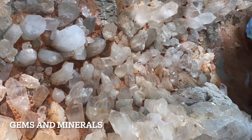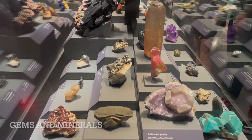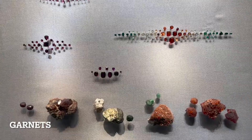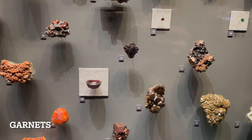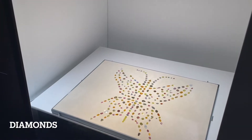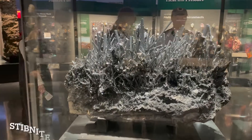For geology buffs, there's a separate hall of meteorites, minerals, and gems. Inside the halls of gems and minerals you can see thousands of rare gems, mineral specimens, and pieces of jewelry. Here is the garnet display — a special shout out to those born in January whose birthstone is the garnet. And these are the diamonds. You'll see all sorts of interesting one-of-a-kind rocks in this section.